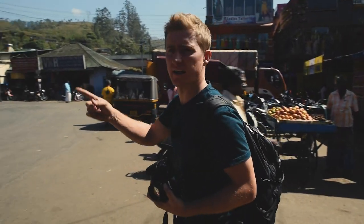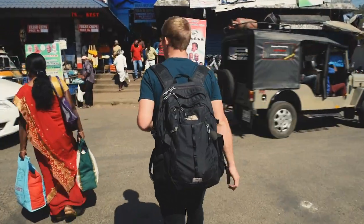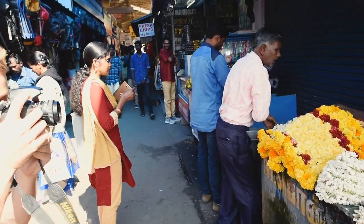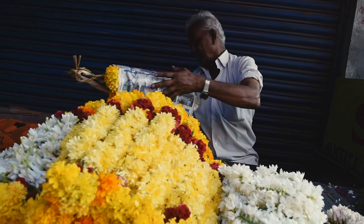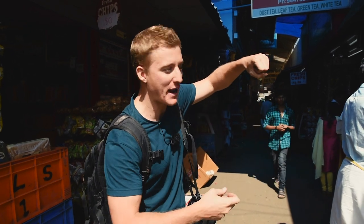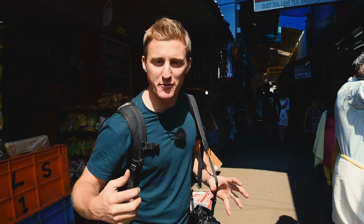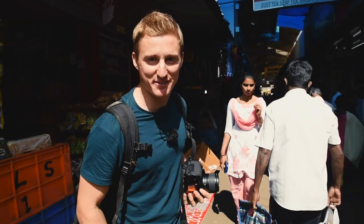We've got a little market area. I found a flower seller with a blue background and yellow flowers in the foreground — those two colours work really well together. We've got him picking up the flowers and packaging them up for someone, so it's based around colours but we've also got some life in the shot.